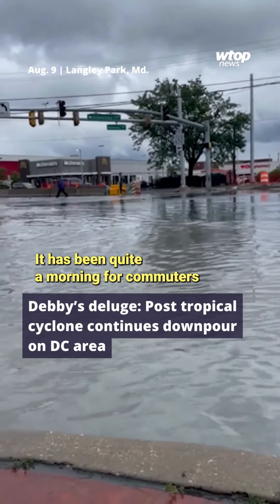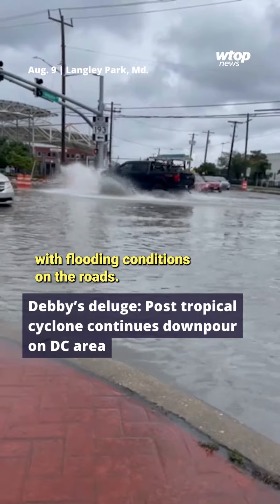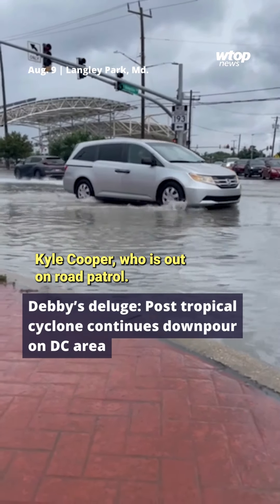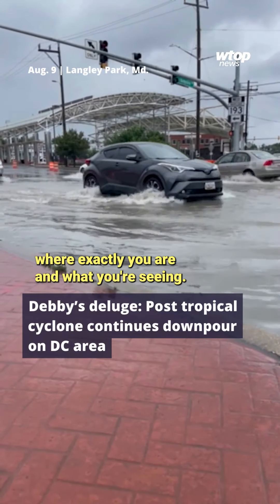It has been quite a morning for commuters trying to navigate the wet roads and, in some cases, dealing with flooding conditions on the roads. Let's go live to WTOP's Kyle Cooper, who is out on road patrol. Kyle, we believe you're in Montgomery County — tell us where exactly you are and what you're seeing.